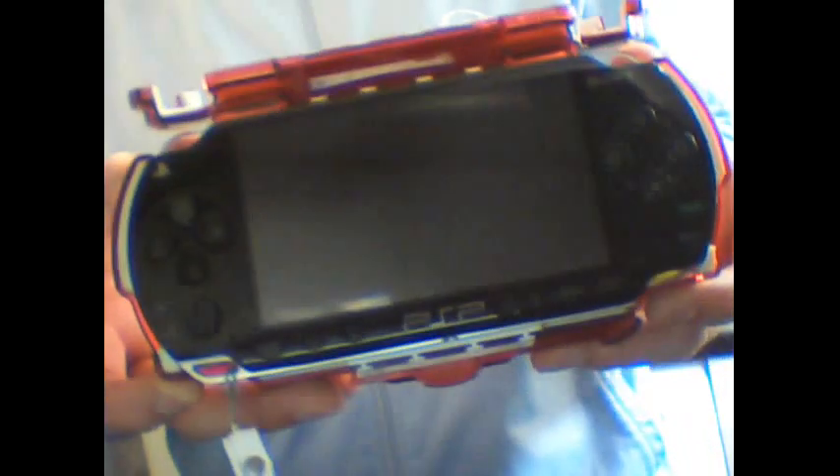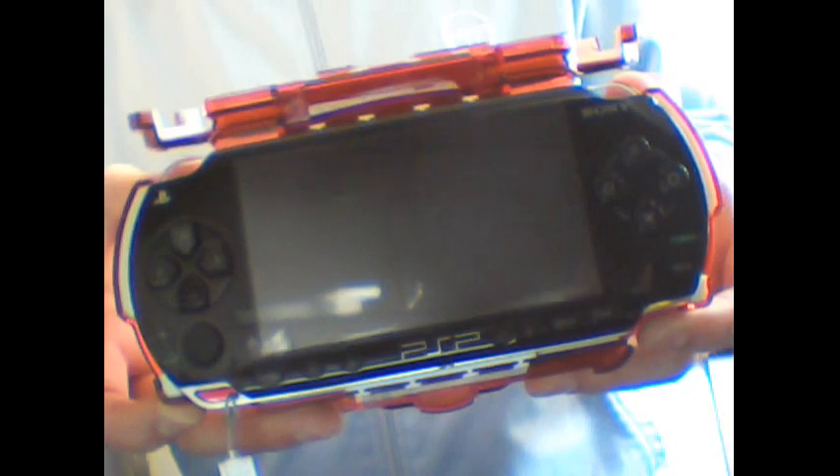Now on to two original PSPs, both in mint condition. I've very rarely played these consoles. One I got recently — a PSP White 1000. But this one here is my original launch PSP, and it is absolutely mint. Not a scratch on it, not a mark on it. I just keep it in this case and very rarely play it. That's my original black 1000, kept in a nice bright red official PlayStation case.